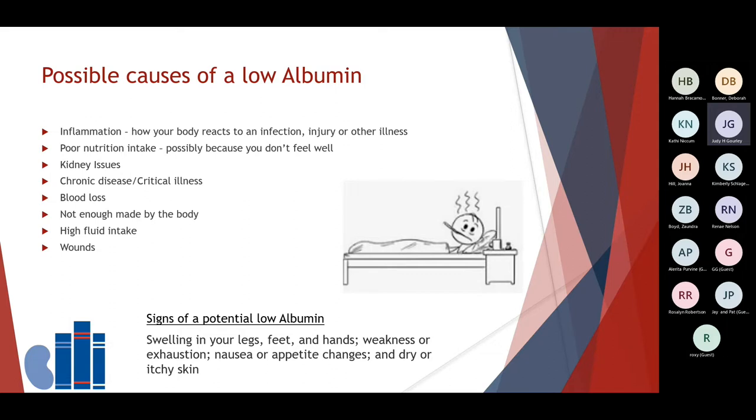When your albumin is less than 4, it is considered below goal. Remember, our Fresenius lab goal is at 4 or greater. Some common causes for a low albumin level include inflammation — which is how your body reacts to an infection, injury, or illness — poor nutritional status related to just feeling bad or not eating well, kidney issues, chronic illness or a critical illness, blood loss, not enough albumin made by your body, large amounts of fluid intake which can dilute your albumin level in the blood, and wounds that may need extra protein for healing. Swelling in your legs, feet, and hands, weakness or exhaustion, nausea or appetite changes, and dry or itchy skin are potential signs of a low albumin.